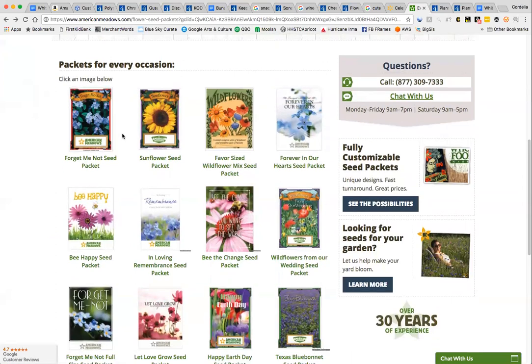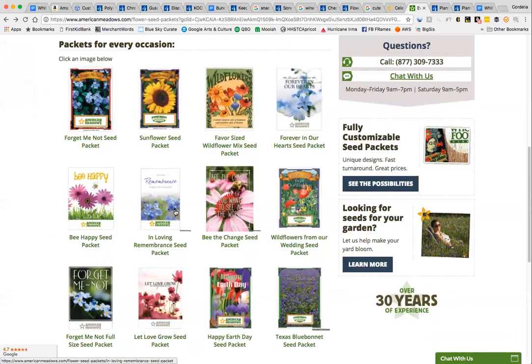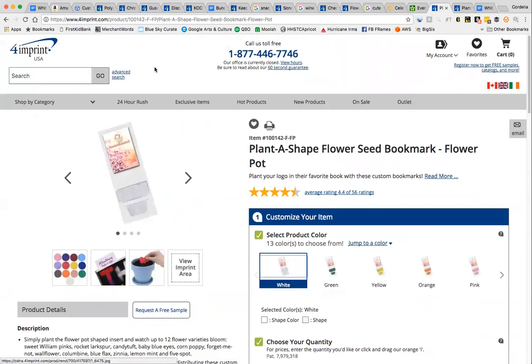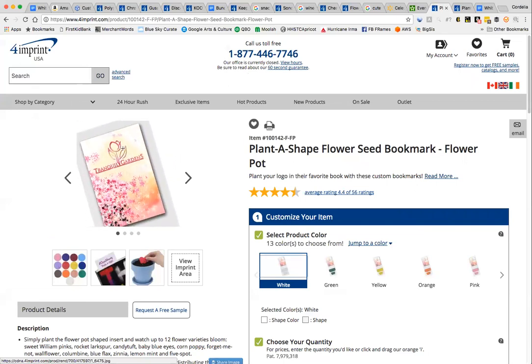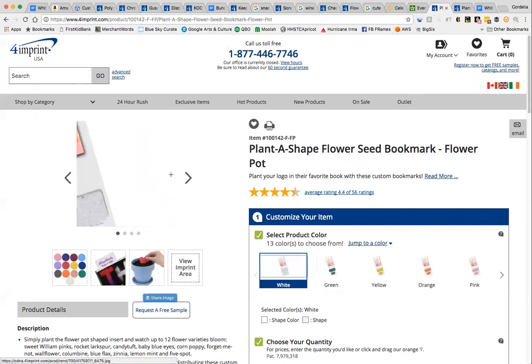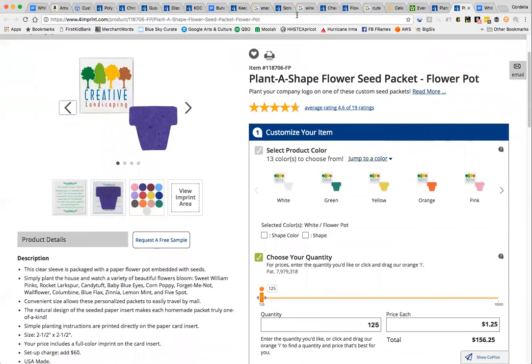American Meadows lets you fully customize your flower seed pack, which gives you another level of having something unique that can't be easily copied while still providing value to the customer. And on 4imprint they also have seed bookmarks — you could put the same expression from the mug on the bookmark. There are also plain seed packets that are pretty inexpensive. These are all examples of how you can use logoed merchandise to create low-budget white label or private label bundles that are very hard to duplicate, while also doing branded packaging.